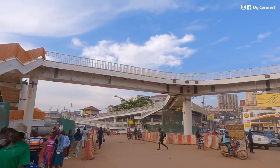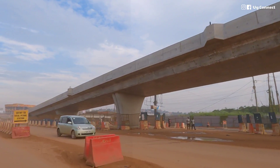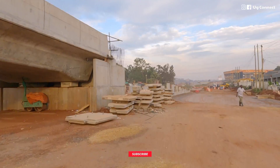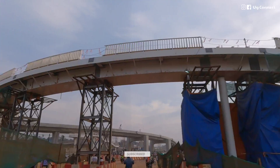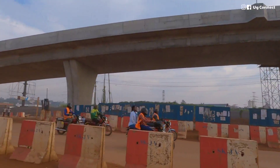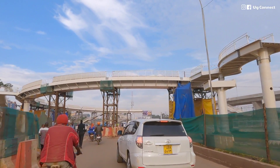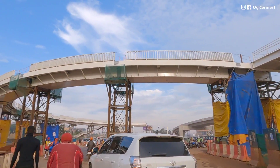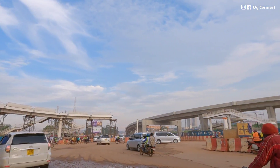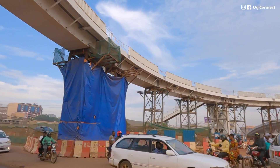The Kampala Flyover Project is one of Uganda's engineering marvels taking the country by storm, and upon completion it will help ease traffic flow in Kampala, the capital city of Uganda. In this video, I take you on a journey checking out the progress of this magnificent engineering wonder happening in the country.